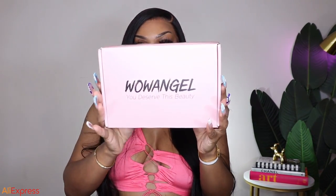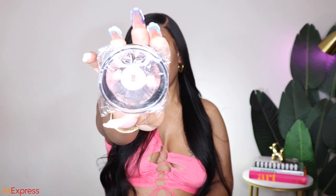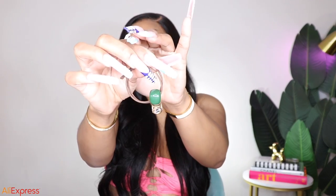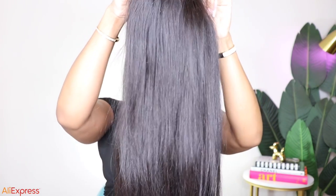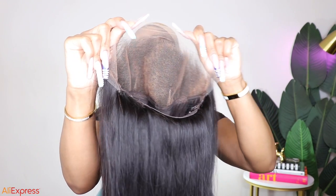Hey babes, welcome back to my channel. I'm back today with another video, and today we're getting into this hair that I'm currently rocking. We're featuring Wow Angel Hair — big shout out to Wow Angel Hair for sponsoring today's video. So today we have a 13 by 6 full HD lace frontal, she is 32 inches baby, and she's 250 density.